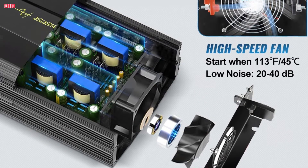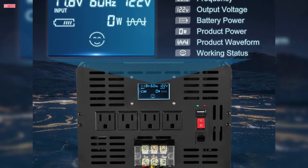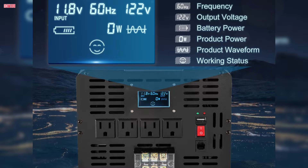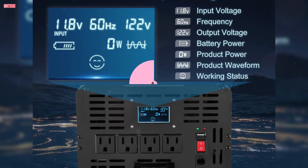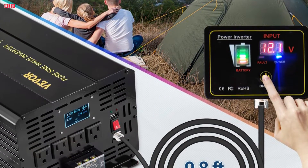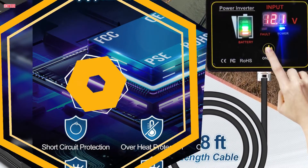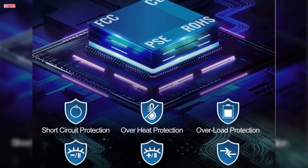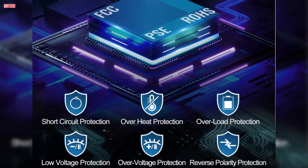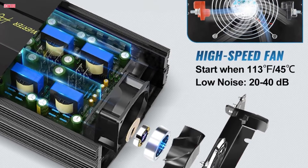Featuring a professional LCD display and LED indicators, monitoring input voltage, frequency, output voltage, battery power, waveform, and working status is intuitive and effortless. The included high-quality LCD remote controller allows for convenient operation from a distance, enhancing user experience. Safety is a top priority, with multiple layers of protection including CE, FCC, RoHS, and PSE certification, overheat protection, and overload protection. The temperature-controlled cooling fan ensures efficient heat dissipation, maintaining optimal performance while keeping noise levels between 20 to 40 dB.